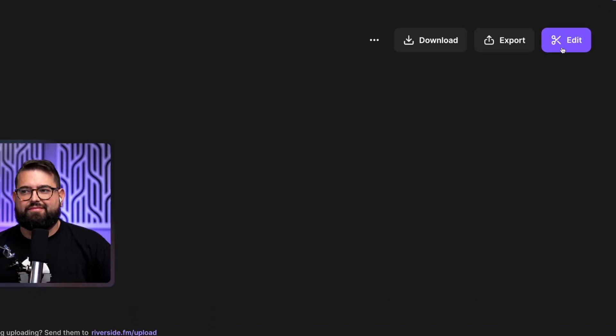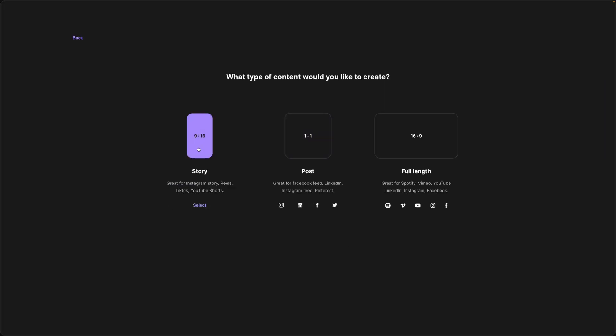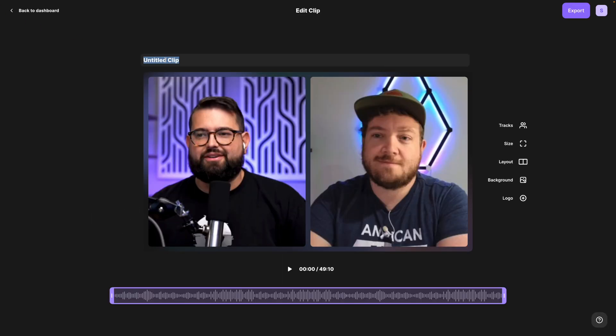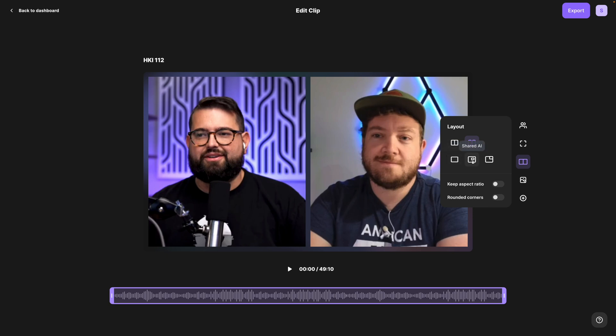Riverside has a built-in editor that allows you to quickly export a finished file, and it will even use AI to highlight the active speaker, a screen share, or presentation at all times. You don't have to do anything — you just hit export.